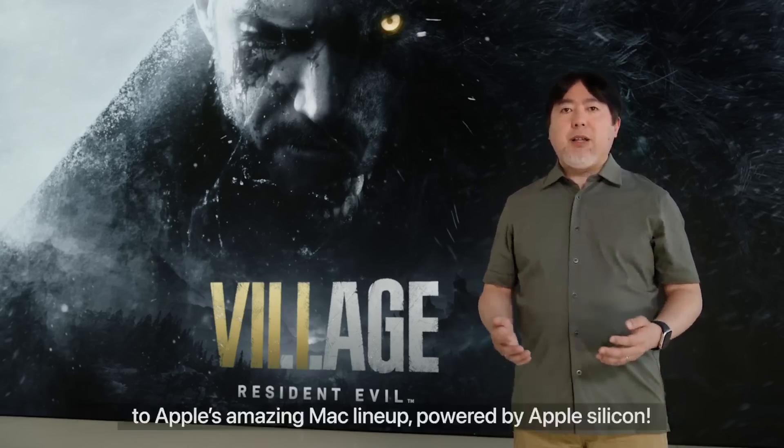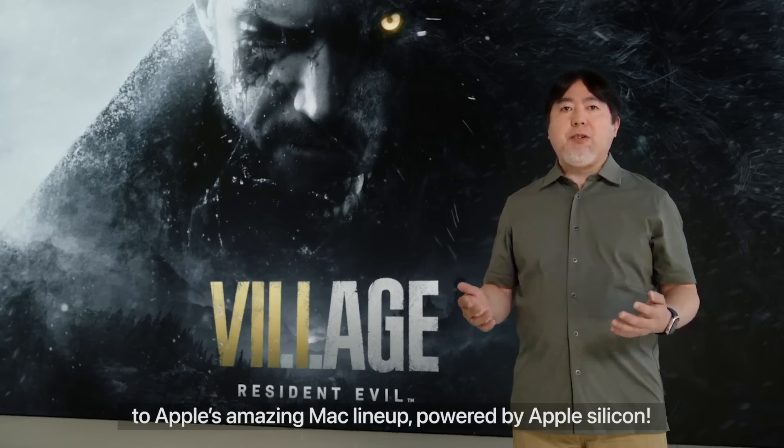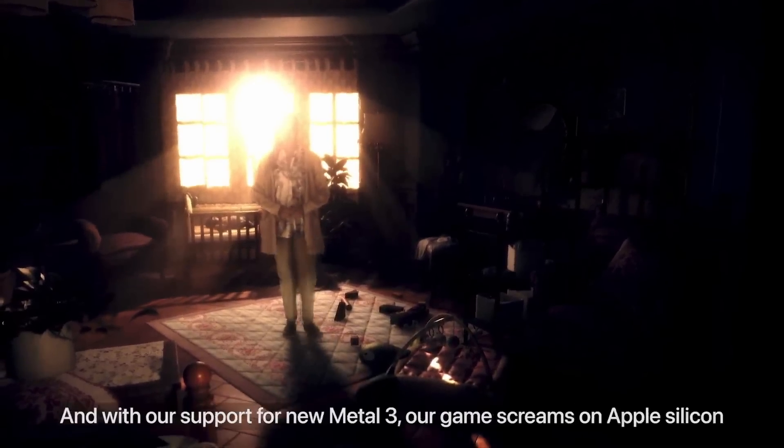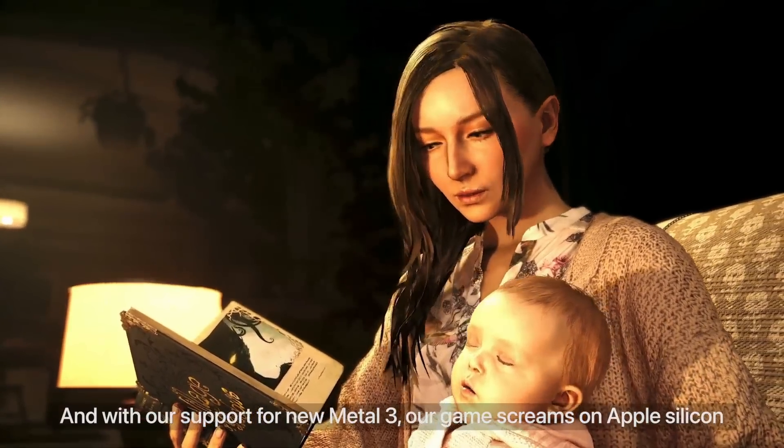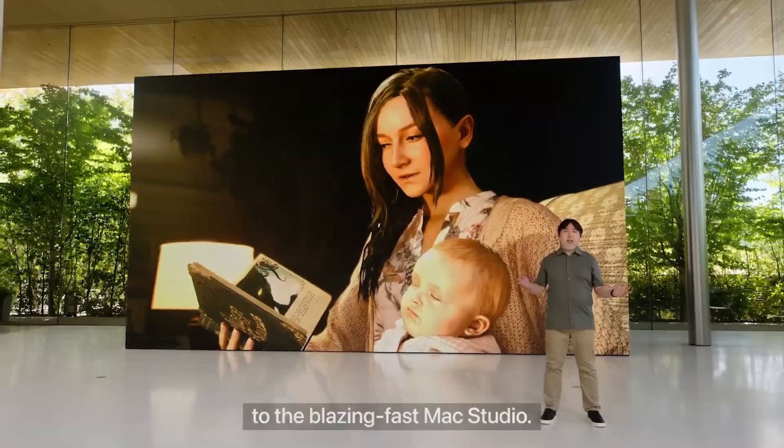Back then, we didn't really have many details. We knew that it would run on Apple Silicon Macs, that it would take advantage of the new Metal 3 Graphics API, and that it would be compatible with existing M1 chips from the MacBook Air to the Mac Studio.